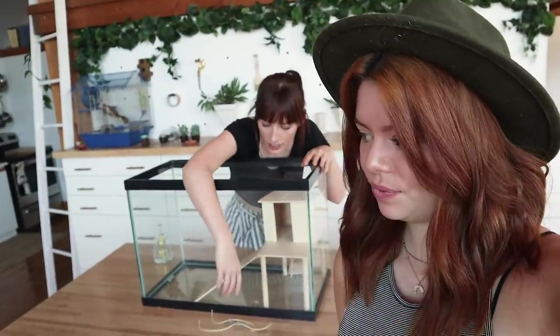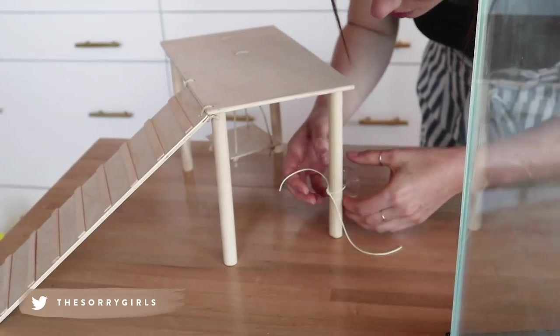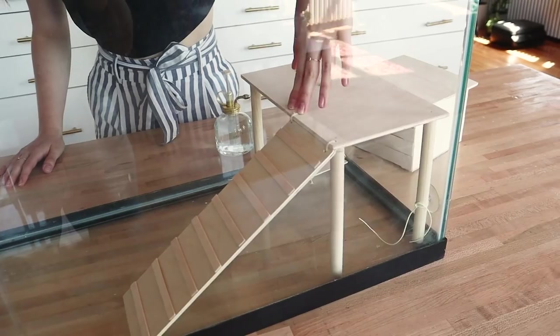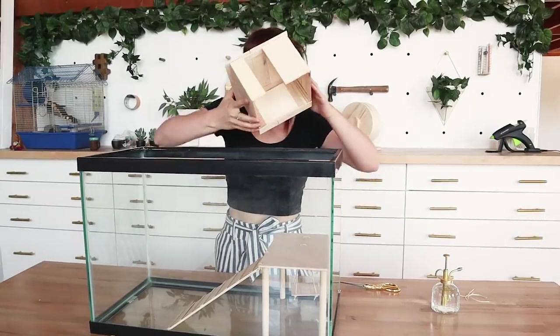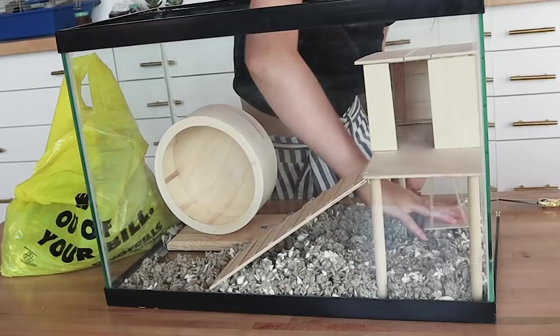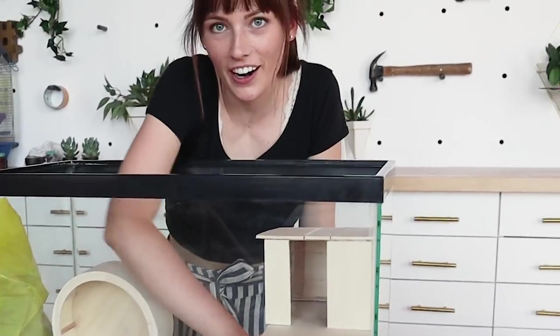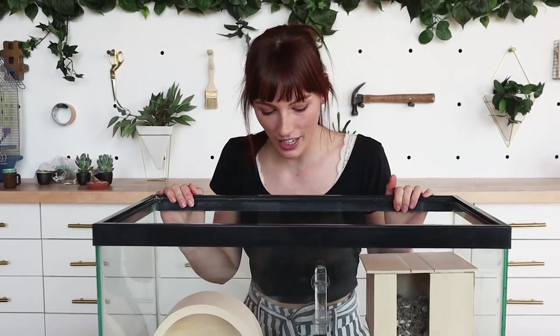First we need to attach our suction cups — I think you're supposed to wet them for maximum suctionness. Yeah, she ain't going nowhere. Casa de Timbit! And I think we should put some bedding in it — so freaking cute, I want to live here. Okay, we're all done with this part, now it's time for the final touches.